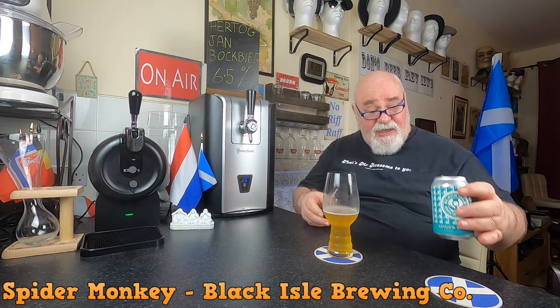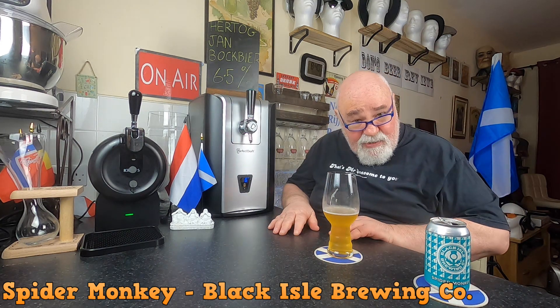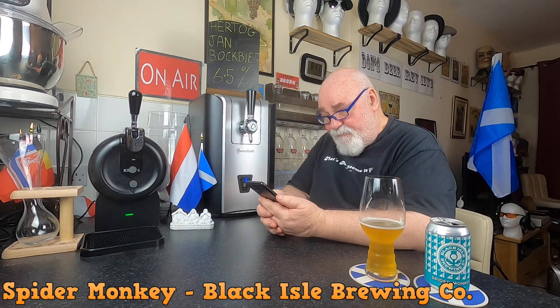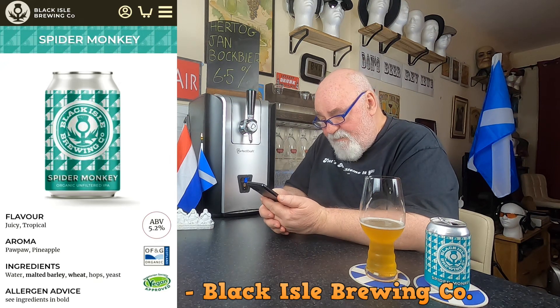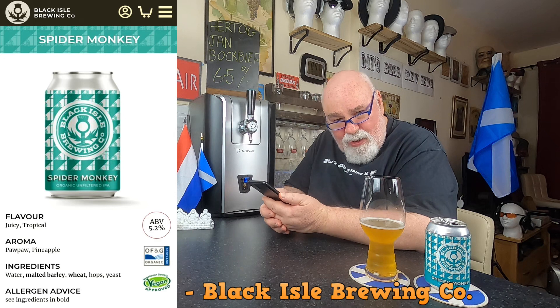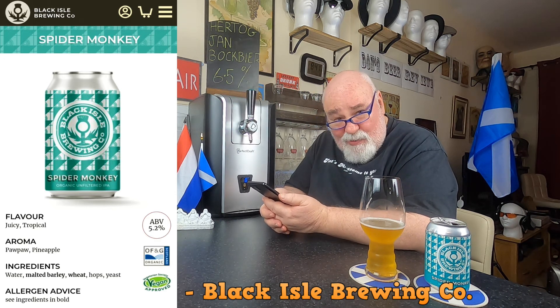It's 5.2% in a 330ml can. Let's have a look on their website — blackislebrewery.com, Black Isle Brewing Company. Spider Monkey, 5.2% ABV. Flavour: juicy, tropical. Aroma: pawpaw and pineapple. I don't know what a pawpaw is but I'll go along with that.